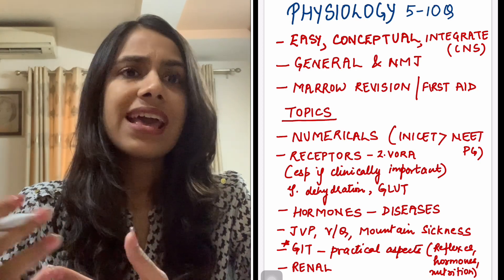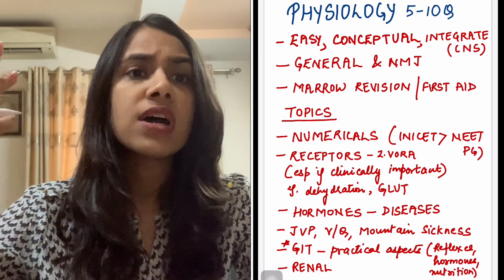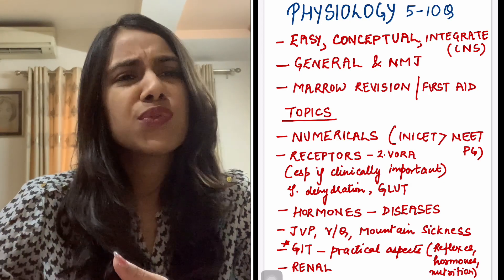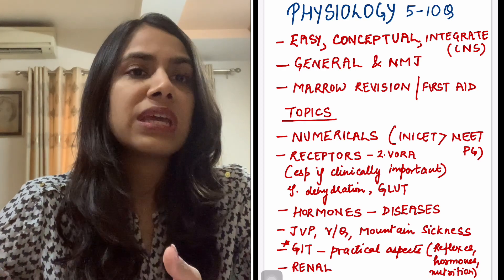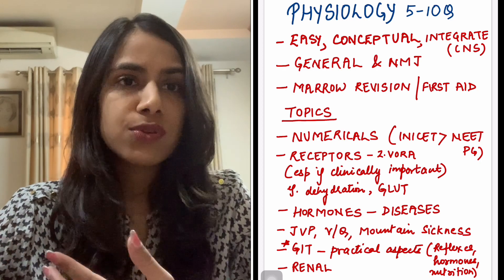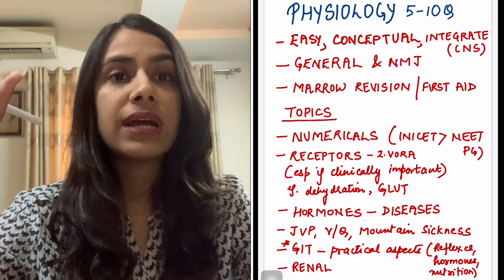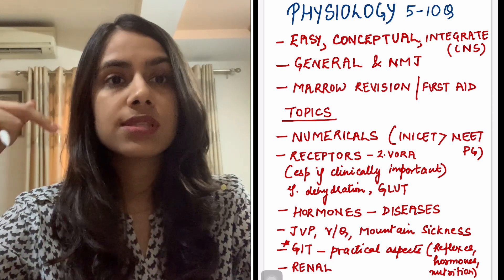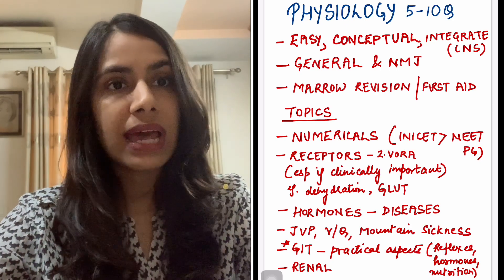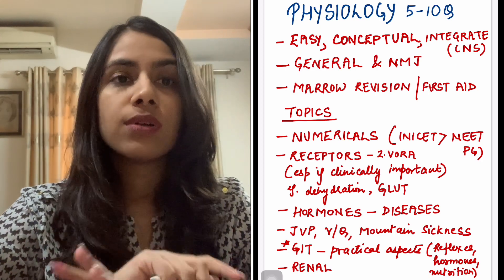Yes, they're integrated — especially things like CNS, brainstem syndromes, spinal cord syndromes. If you've covered them in medicine, you may not necessarily need to cover them from physio as well since it's the same content. I did my DVT from DAMS in an integrated systemic manner, so the systemic physio was covered very well. For a quick revision, you can see the physio parts of those systemic videos.